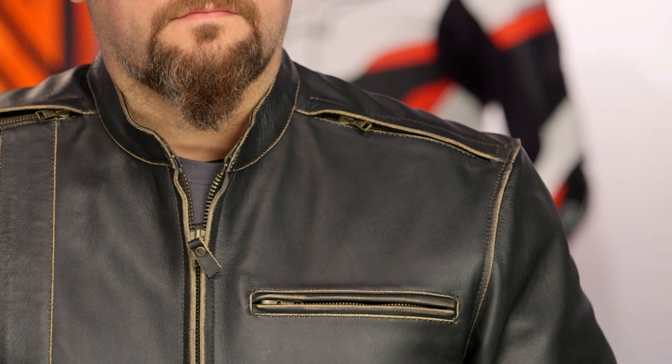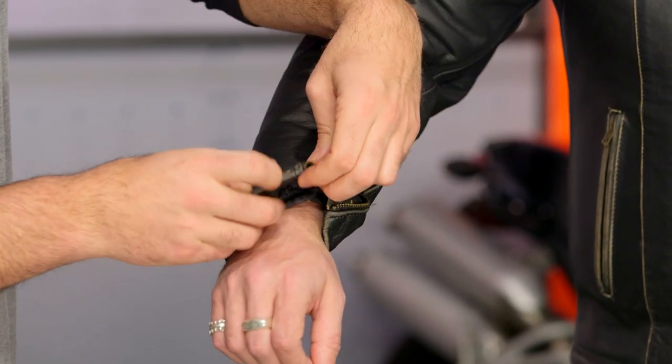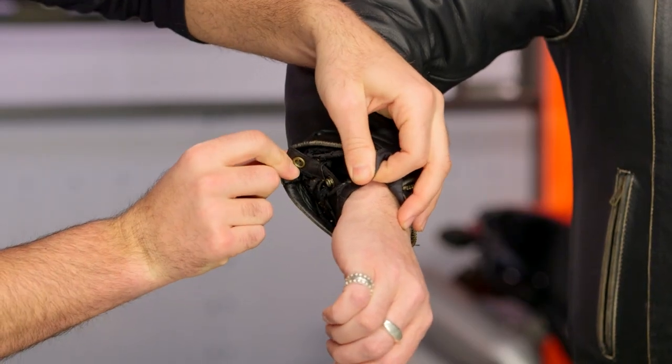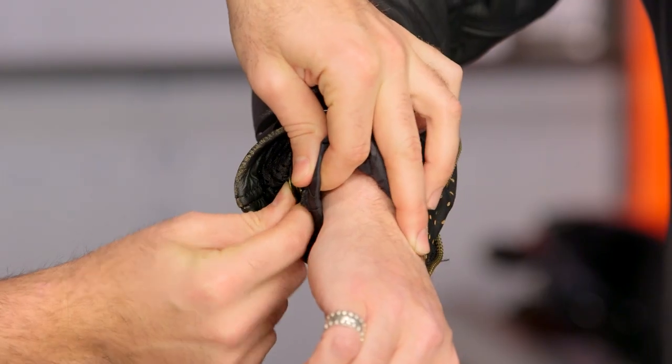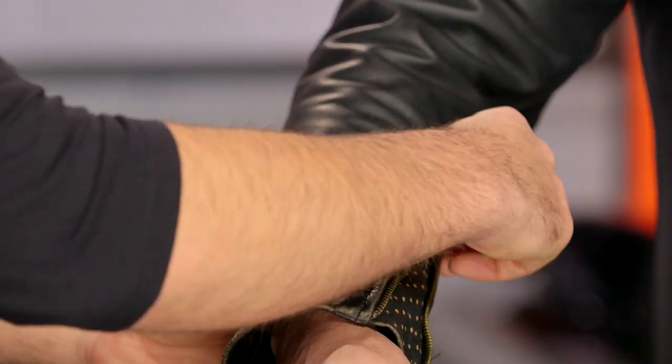I'd call this a two-season jacket — spring and fall — though you can push it a little into the warmer months. Working down the sleeves, there is no armor. The sleeves are neutral and will work for a variety of riding positions. You'll have a zip for easy in and out. There is also a really nice brass snap on either side of the cuff to secure the thermal liner, so you don't have to worry about it pulling up. Once snapped in, zip the cuff down for a sleek look.